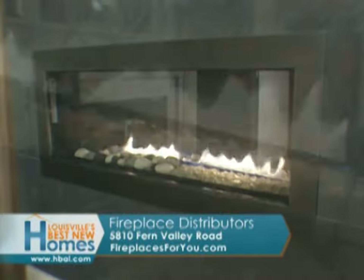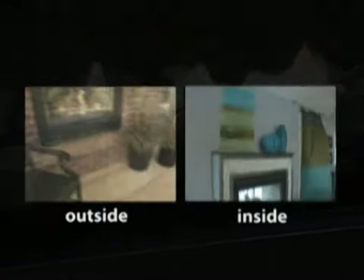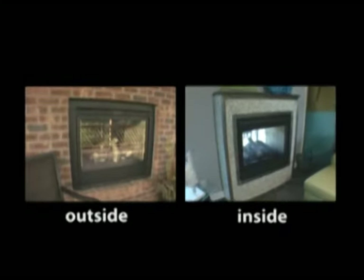A contemporary look like this linear unit offers glass or a rock bed to enhance the flame. They're also see-through, allowing enjoyment from two different rooms.